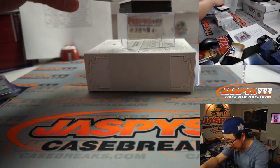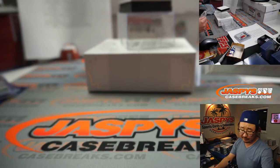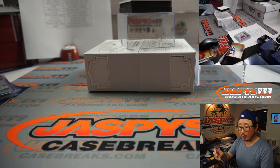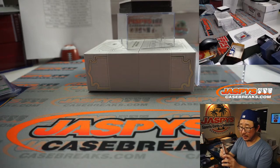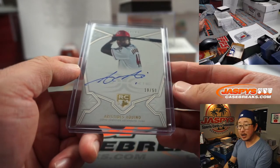Second to last one is going to be Aristides Aquino, 18 out of 50. That will be for the Redlegs — Cincinnati is a number block team. Cincinnati 8 is going to be for Jonathan.